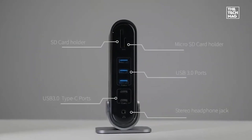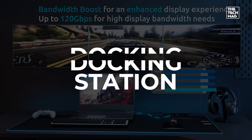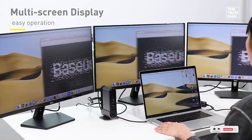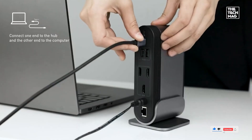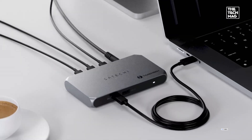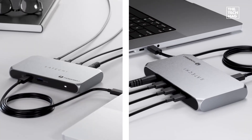A high-quality docking station can transform your laptop setup, offering expanded connectivity, multiple display support, and fast charging. Whether you need Thunderbolt 5 speeds, triple monitor support, or a versatile USB-C hub, these top picks will maximize your productivity.